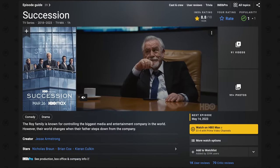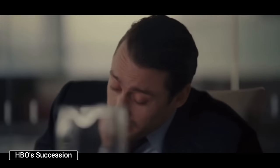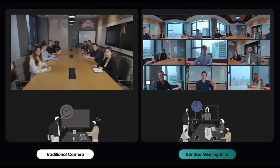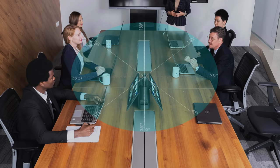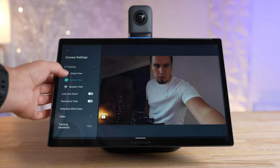Before getting into all the details, imagine a scenario like something from the show Succession where this product fits perfectly. You've got the entire board sitting around a table and Kendall calling in on his cell phone, not being able to see anything happening in the room. Now imagine the Kandao Meeting Ultra right there in the middle of the table, using AI to capture and frame each person in the room as if they had their own laptop and webcam, connected with eight beamforming microphones capturing everyone's voice — that's just a hint of what this thing can do.